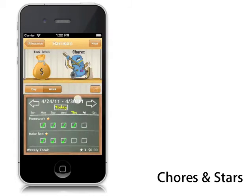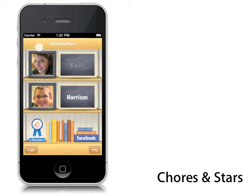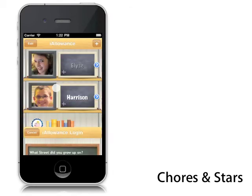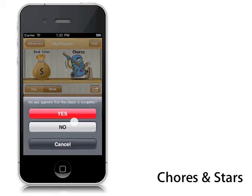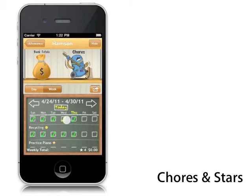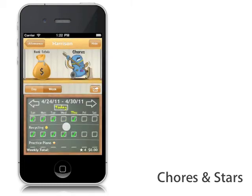iAllowance has built-in chore tracking to allow you to keep track of all your children's family responsibilities. Chores are very flexible and easy to set up for each child. You can mix and match chores to pay out in real money or STARS, depending on how you want to reward your children. With parental controls activated, your children can get involved in checking off their own chores, while parents have peace of mind in being able to check the work before money or star rewards pay out.